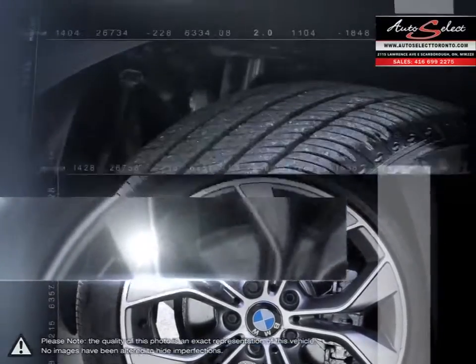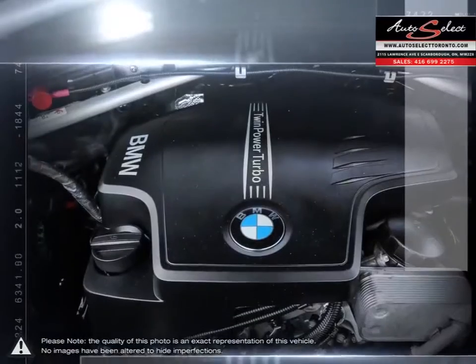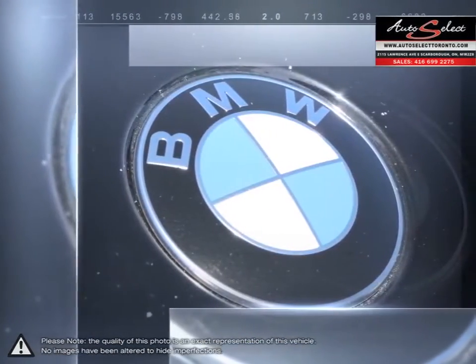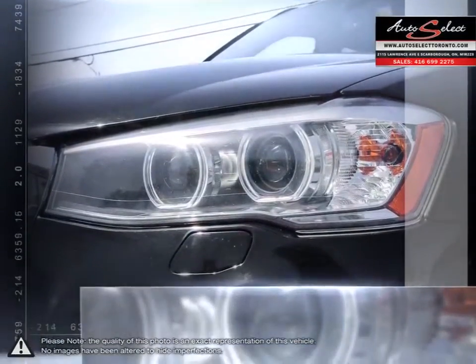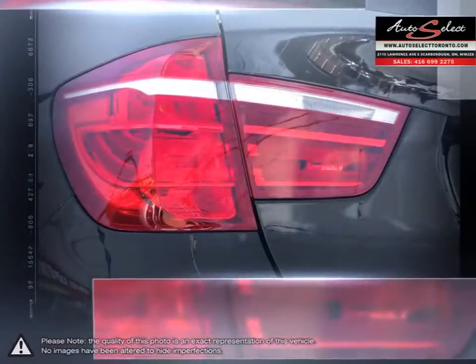The elevated spacious seating and expansive rear hatch space provide a comfortable ride for all passengers while leaving enough extra room for cargo. Quick acceleration, one of the most fuel-efficient crossover engines, superior performance and responsive handling keep the X3 competitive and at the top of its class.